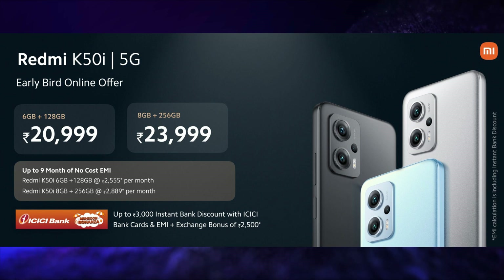The price of the 8GB 128GB variant is Rs. 25,999 but during the introductory offer it is priced at Rs. 20,999. The price of the 8GB 256GB variant is Rs. 28,999 but during the introductory offer it is priced at Rs. 23,999.